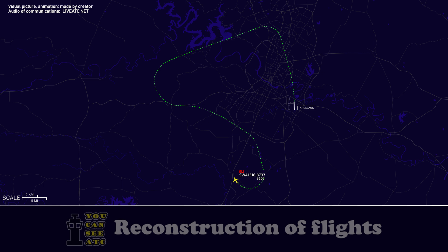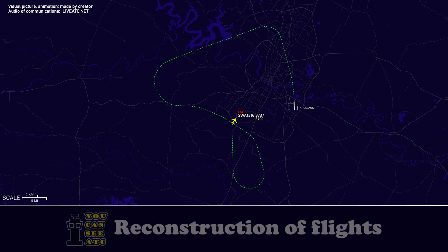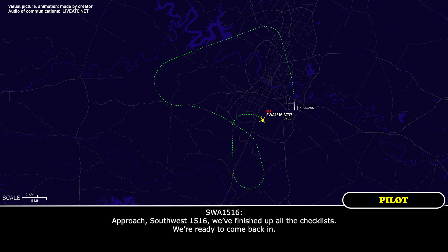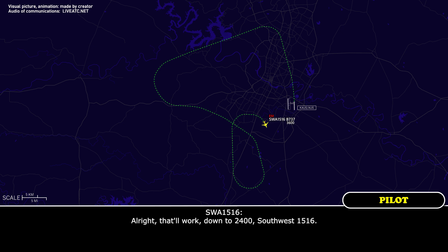Southwest 1516, turn right heading 090. 090, Southwest 1516. Southwest 1516, turn right heading 170. Right to 170, Southwest 1516. Approach Southwest 1516, we've finished up all of our checklists, we're ready to come back in. Southwest 1516, roger, descend and maintain 2,400 and expect a base turn to about a 6-mile final if that works for you. That'll work, down to 2,400, Southwest 1516.